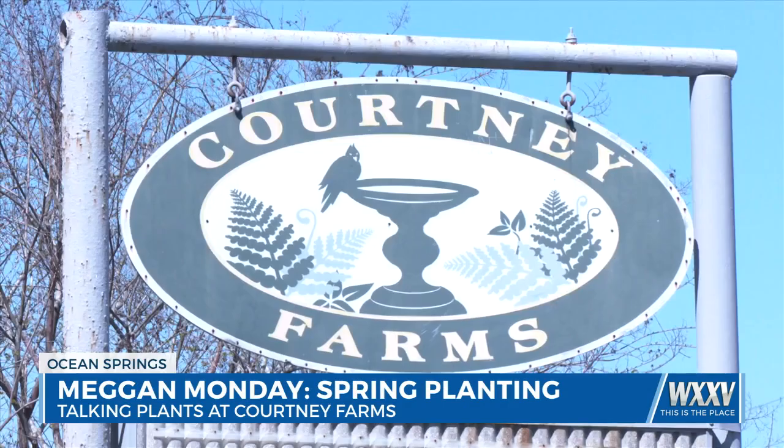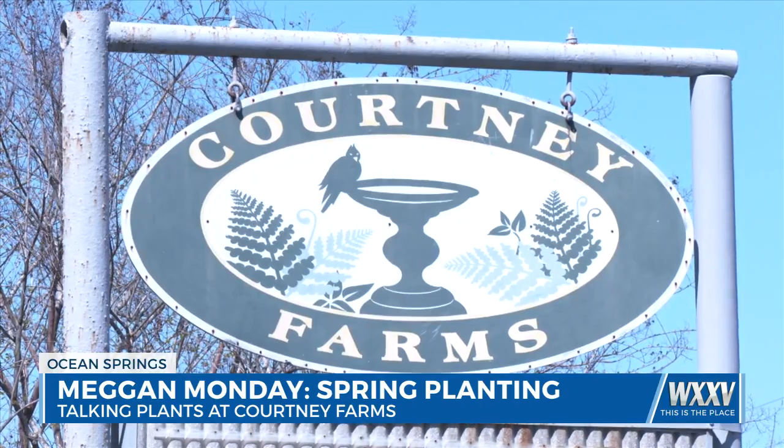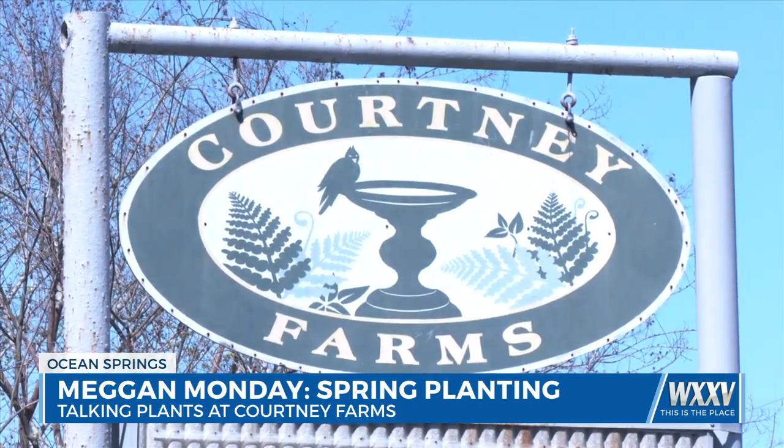Hello everyone. I hope you had a blessed and beautiful Easter with your families. Today I thought it's the perfect time to talk about some spring plantings. Look at how many beautiful things are in bloom across South Mississippi. We are at Courtney Farms in Ocean Springs and I'm turning to our expert Lori Kelly to help us with some tips on your spring gardens.